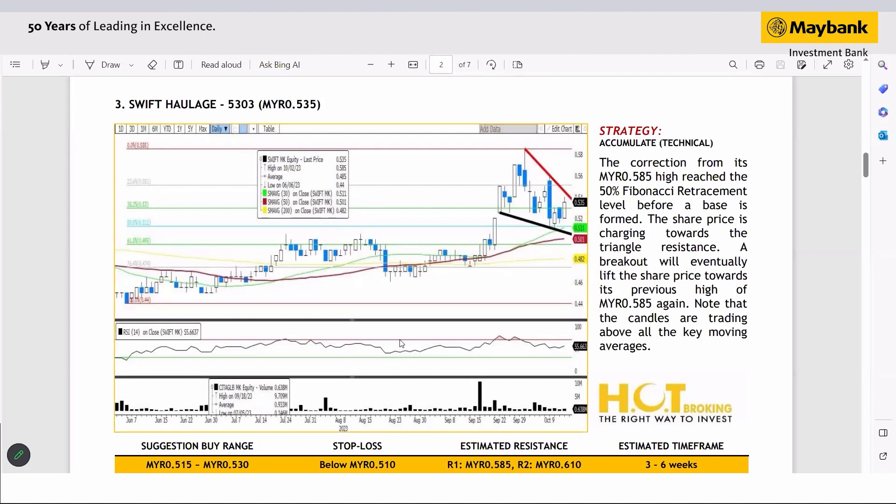The upside is quite substantial. The triangle resistance is quite nearby, so once it breaks out it will push the share price above 56 cents and hence towards the recent high of 58.5 cents.